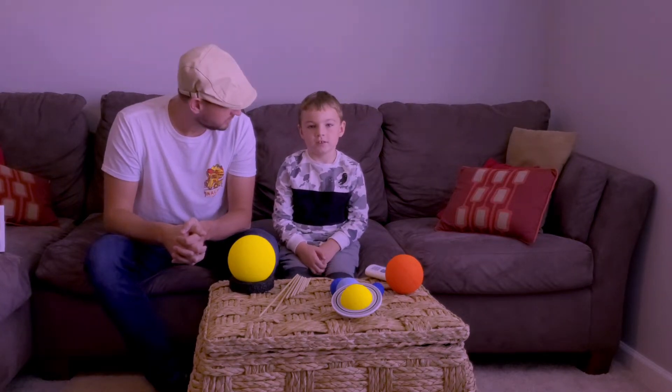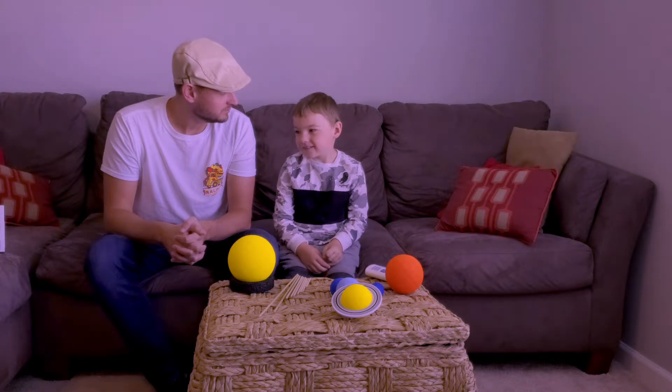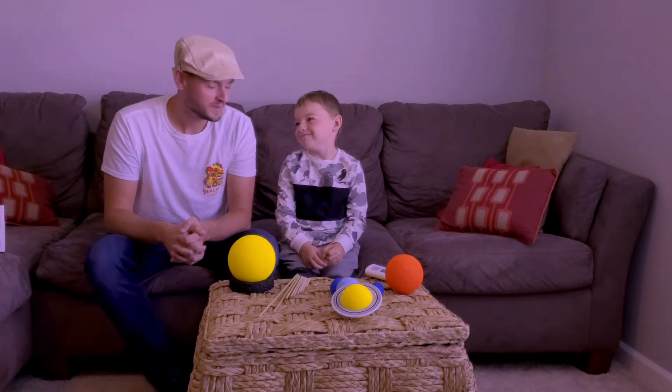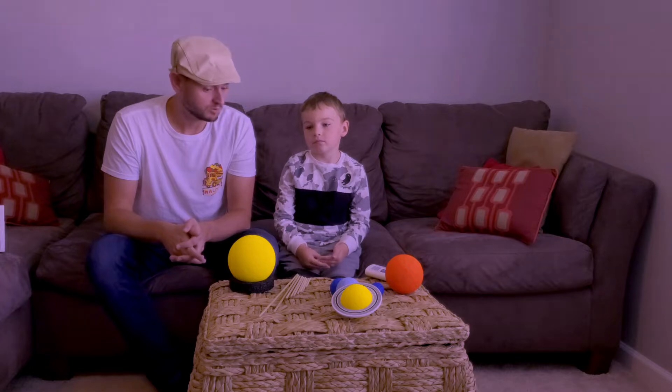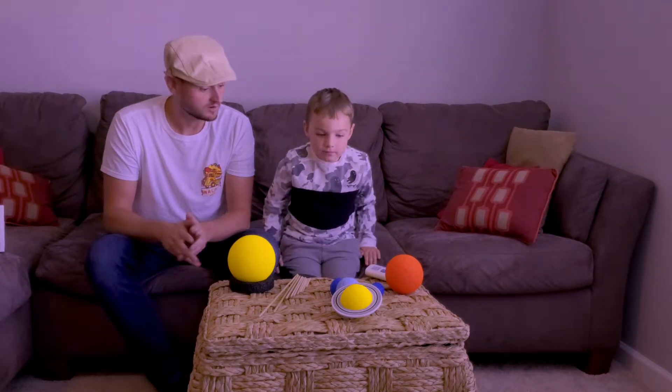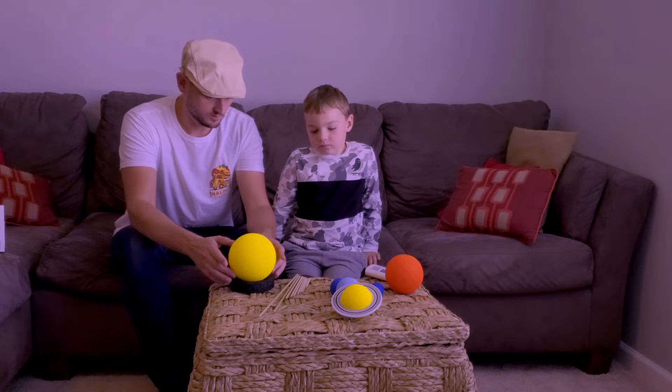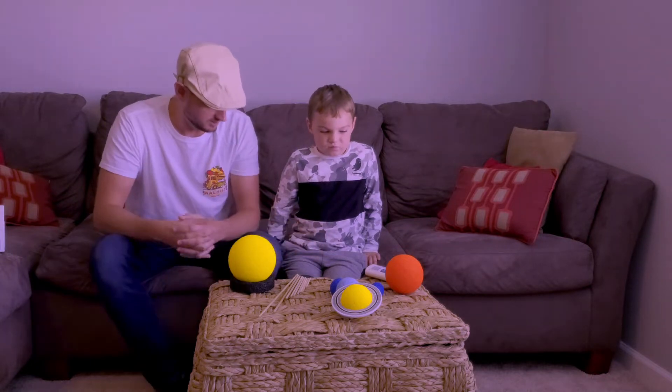Remember that spaceship that we built? We might be taking a ride in the spaceship. So first, in order to figure out where we're going to go in our solar system and learn about space, let's build a model of our solar system and the different planets and talk about them a little bit.